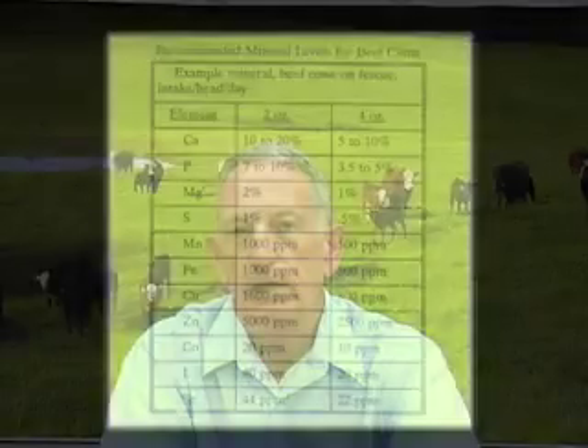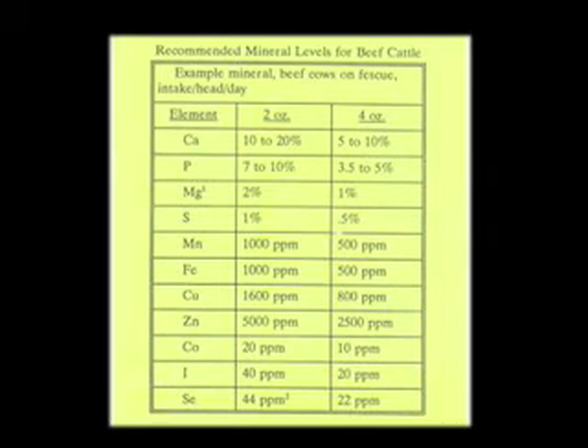We have some general recommendations for levels of minerals in beef cattle mineral supplements. Looking at the table presented here, calcium should be somewhere in the 10 to 24 percent range, phosphorus 5 to 12 percent — you'll notice that gives us somewhere in that 2 to 1 ratio discussed earlier. Manganese 2 percent, magnesium 10 to 16 percent, sulfur no more than 1 percent because too much sulfur causes copper deficiencies. Copper content should be around 1,750 parts per million unless you're having a problem and need to increase above that. Zinc at around 3,000 parts per million, cobalt 20, iodine at about 50 parts per million. These are just general recommendations, not extremes.